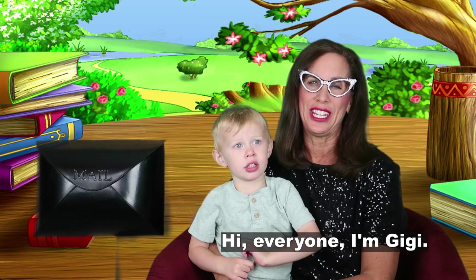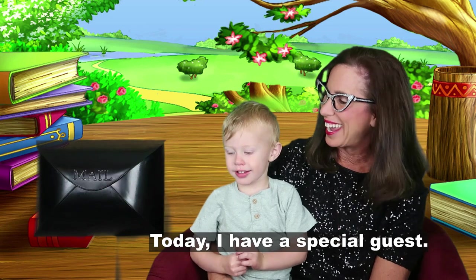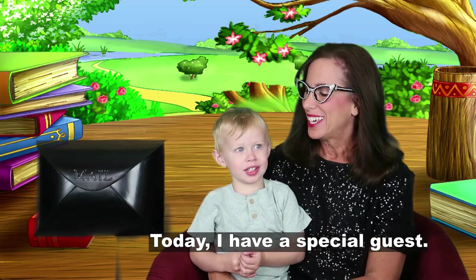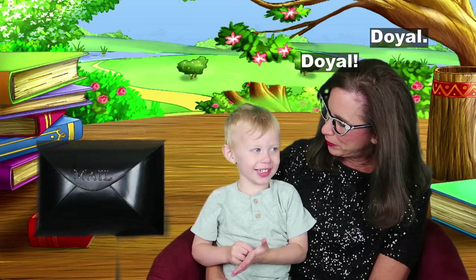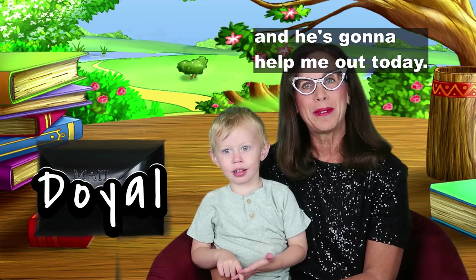Hi, everyone. I'm Gigi. Welcome to Gigi's Magic Mailbox. Today I have a special guest. This is my grandson Doyle, and he's going to help me out today.